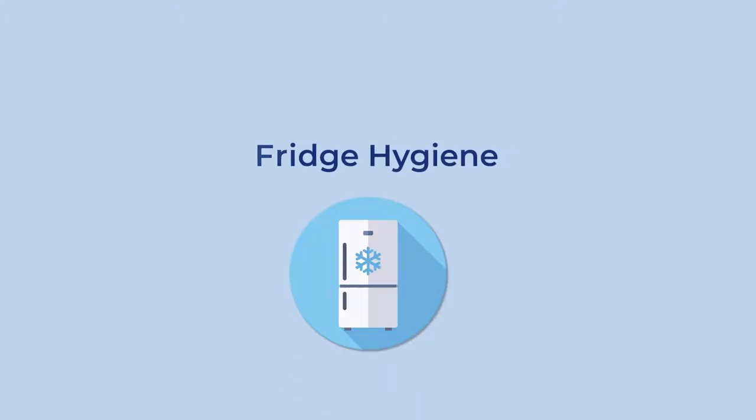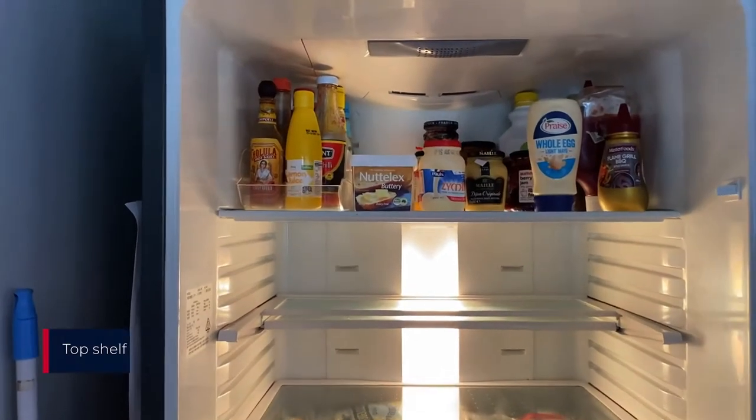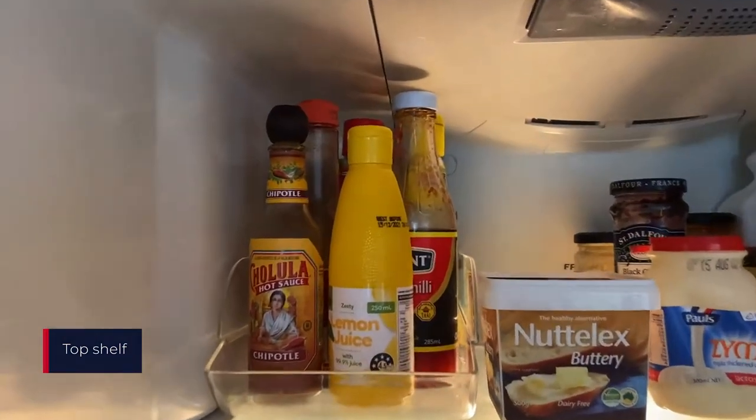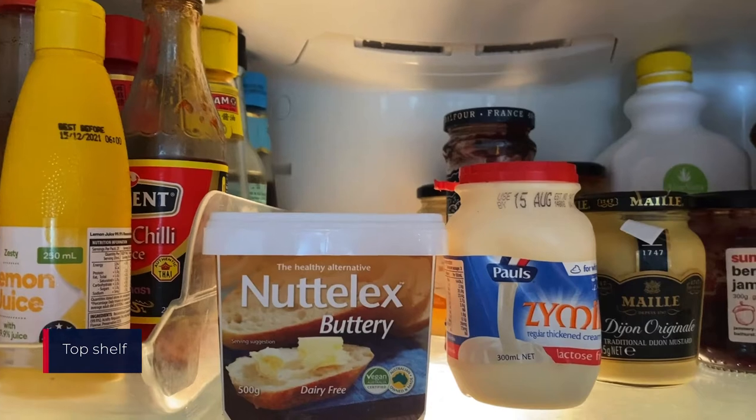Fridge hygiene. There are lots of different shelves and drawers inside a fridge. Sauces, mayonnaise, butter and jams are some of the things that you might like to put on the top shelf.